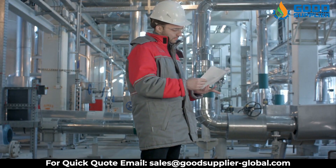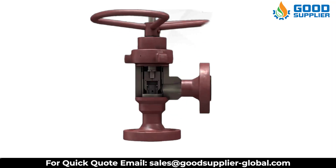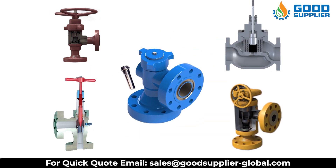At Good Supplier we have many reliable parts options for your valves, including cage and sleeve trim, needle and seat trim, multi-stage trim, rotary disc trim, and positive choke beam.